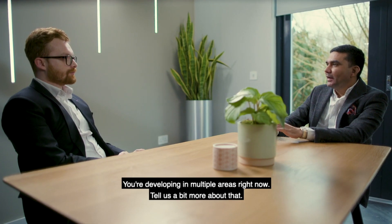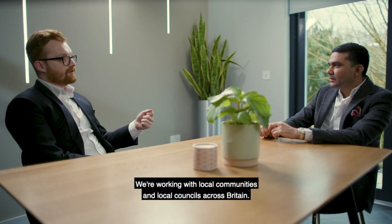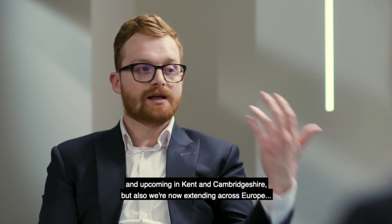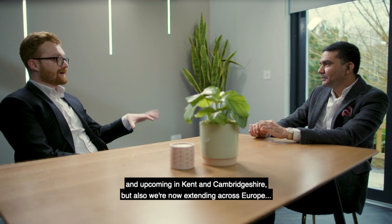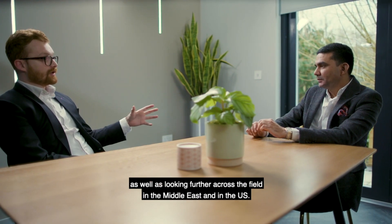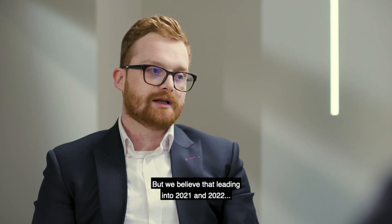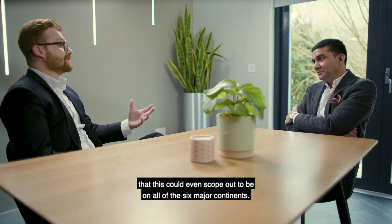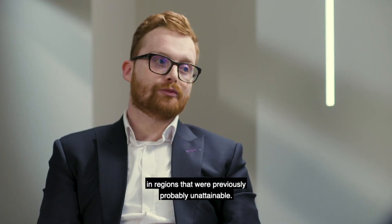We're developing in multiple areas right now. We're working with local communities and local councils across Britain. We've got developments in Northamptonshire, with upcoming projects in Kent and Cambridgeshire. We're also extending out across Europe and looking further afield in the Middle East and the United States. We believe that leading into 2021 and 2022, this could even scope out to being on all six major continents. Having that global outreach with Samsung is allowing us to identify clients in regions that were previously unattainable.